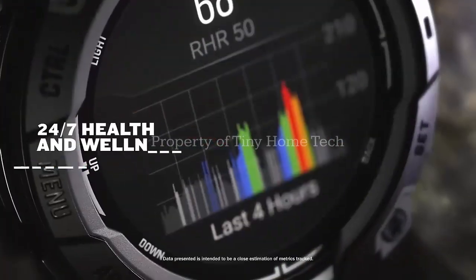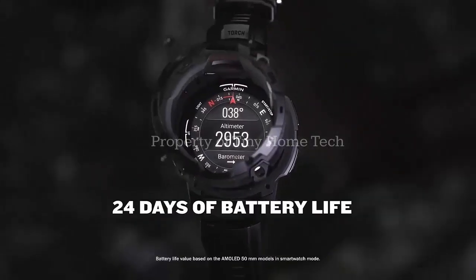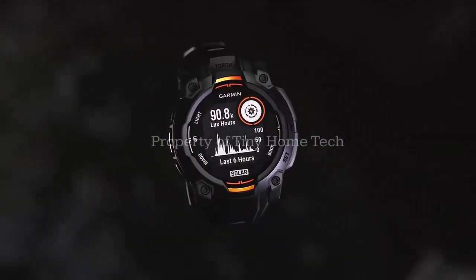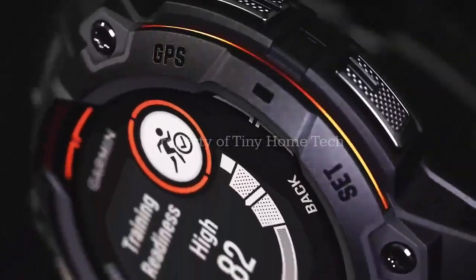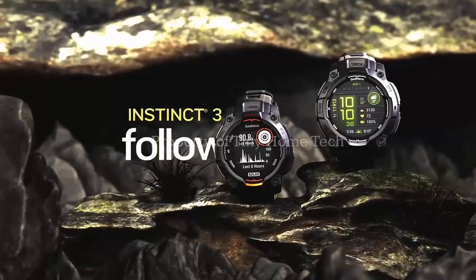Garmin just released a fresh beta update for its Instinct lineup, and it's not just another patch. It directly fixes problems that have been bugging users for months, and one of these fixes could be a game changer for runners. Stick with me, because I'll reveal that key update in just a moment.